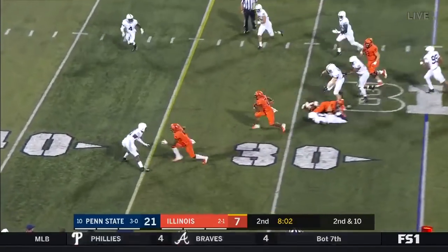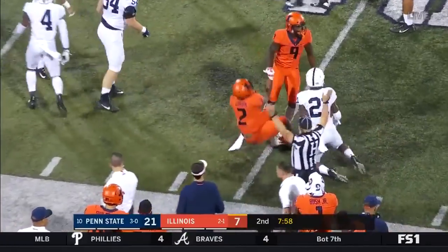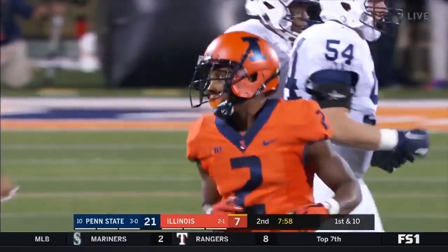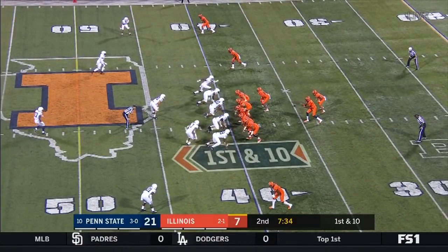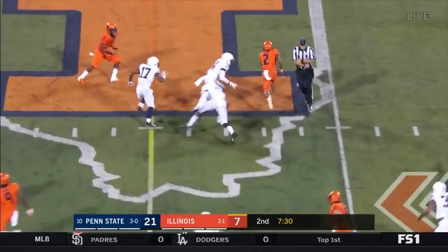Handoff here to Corbin — Corbin gets a block down the field and takes it up to the 40 yard line where he'll be tackled. A 15 yard run by Reggie Corbin. Epstein has 51 yards rushing so far. Penn State showing pressure off the edge, they hand off here to Corbin, makes a nice move, a couple of nice moves.